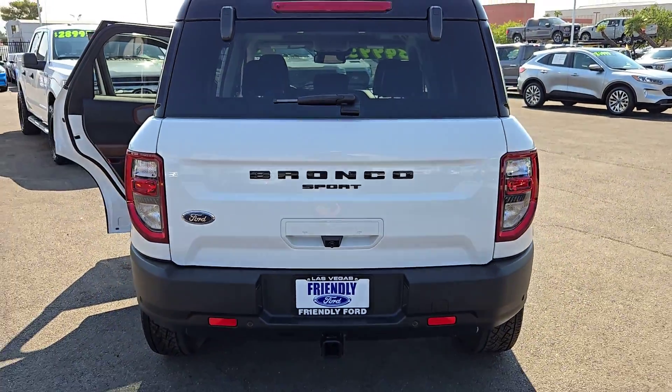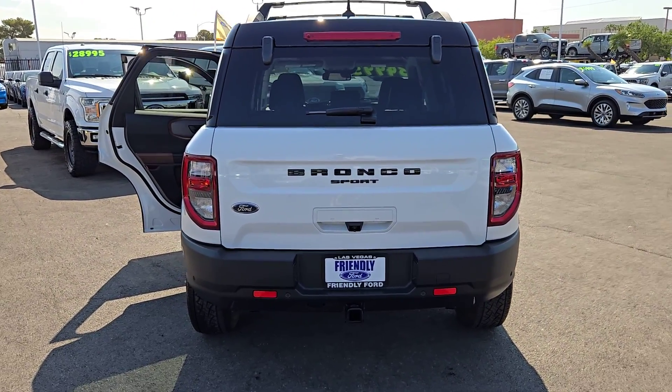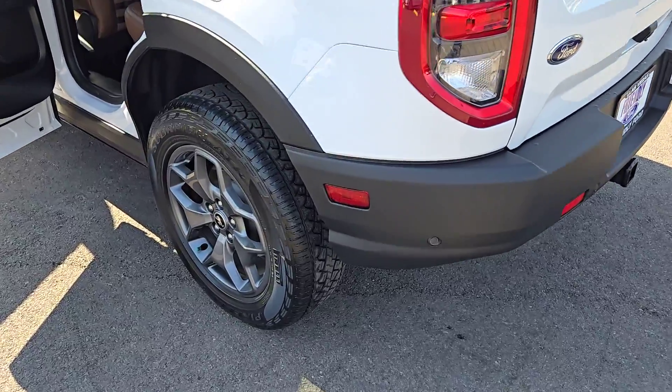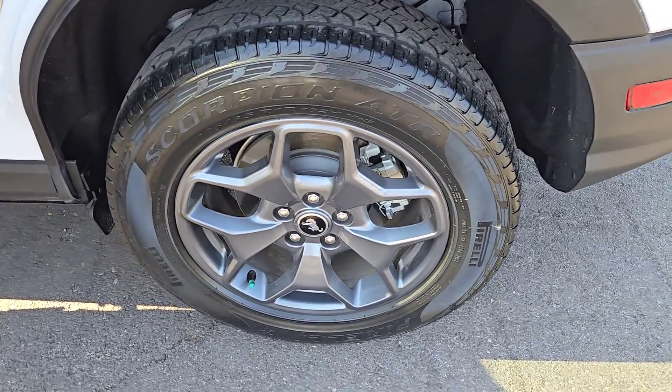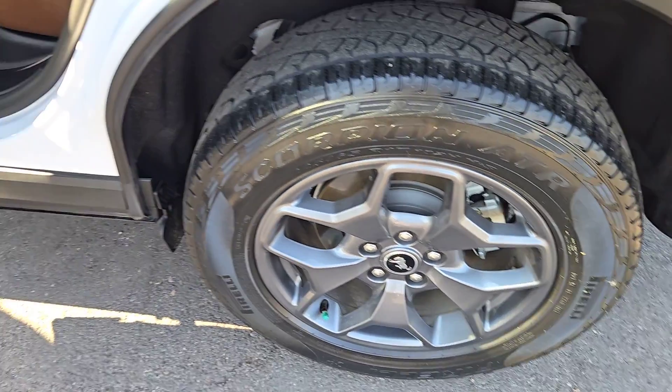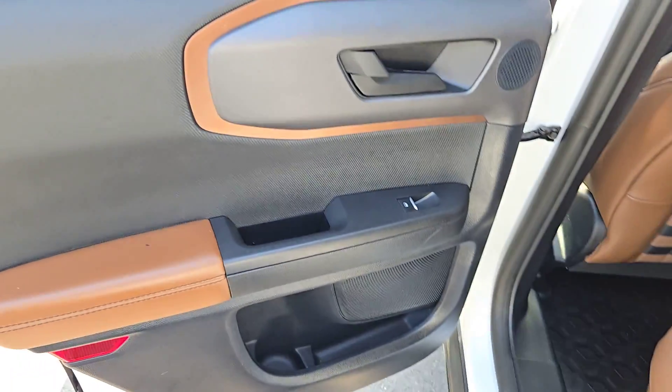These are just some of the great options this vehicle comes with: Apple CarPlay and/or Android Auto, keyless entry, fog lamps, premium sound system, heated mirrors, satellite radio, backup camera, electronic stability control, aluminum wheels, and heated front seats.